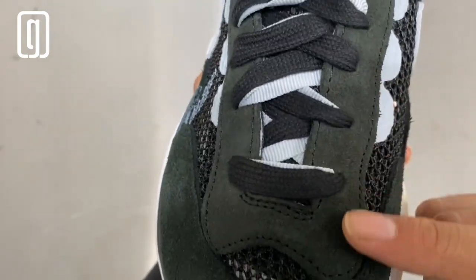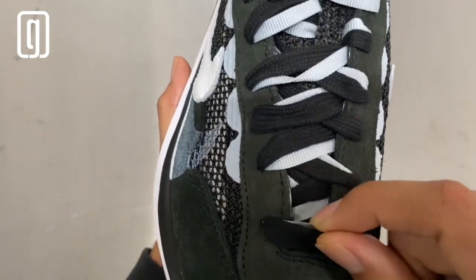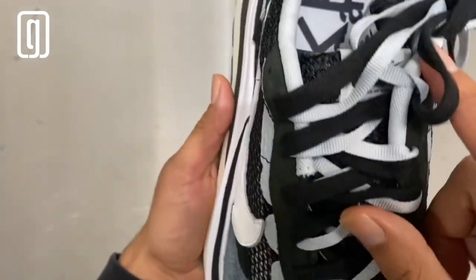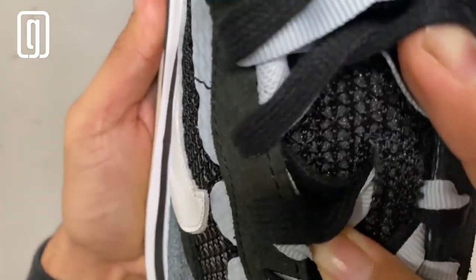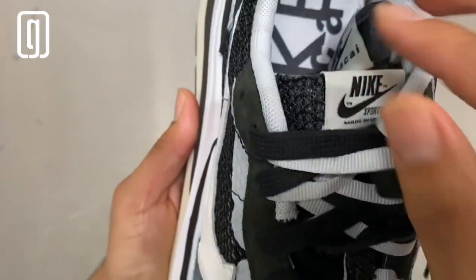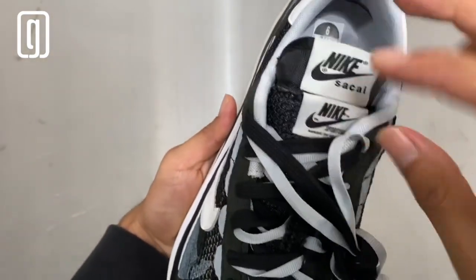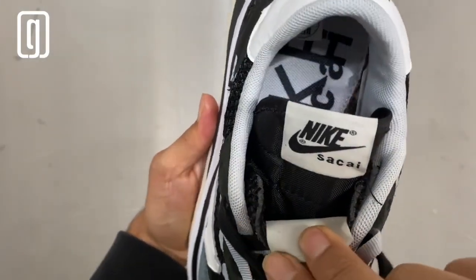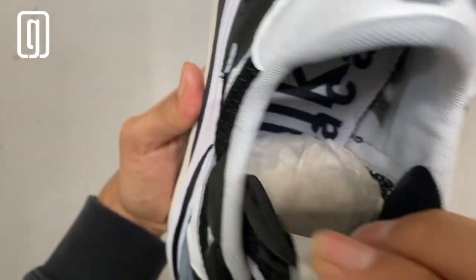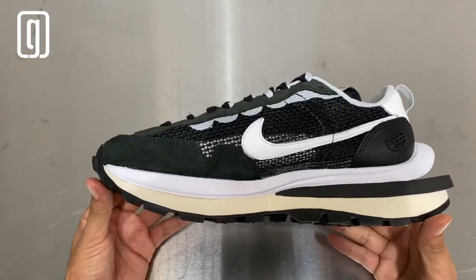You see the eyelet stage here with more beautiful suede. They double up on the shoelaces like the other Sakais — gray and black. The tongue is a mesh material. And remember, these have double tongues: you have this one and then that one right there with exposed foam, and then a regular tongue on the other side.